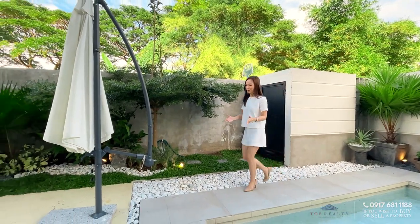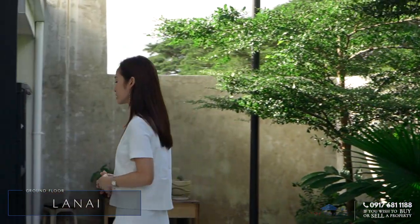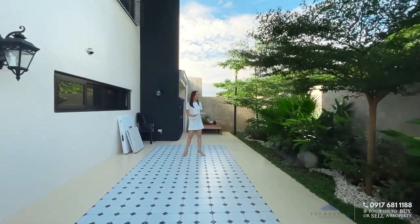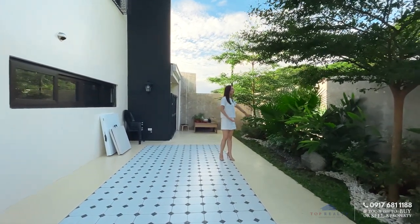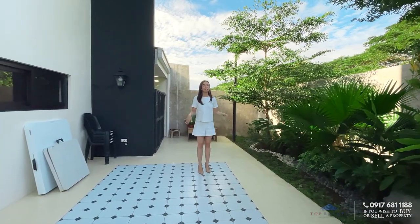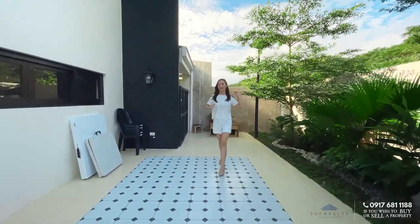Aside from the pool, you have a very spacious lanai area where you can put tables and chairs — perfect for hosting a small gathering with friends and loved ones. The back and side gardens are superbly landscaped with lush plants providing fresh air, and there are tall trees just outside the property boundary. There's also another access from here going back to the service area.